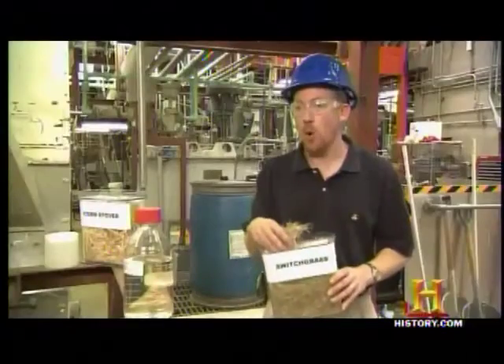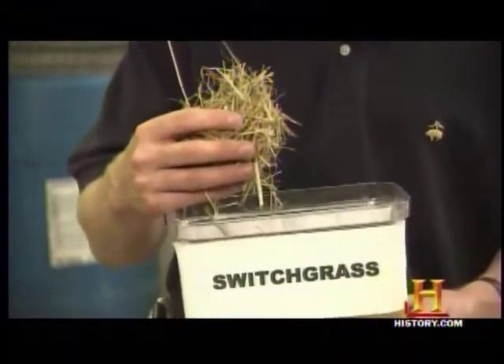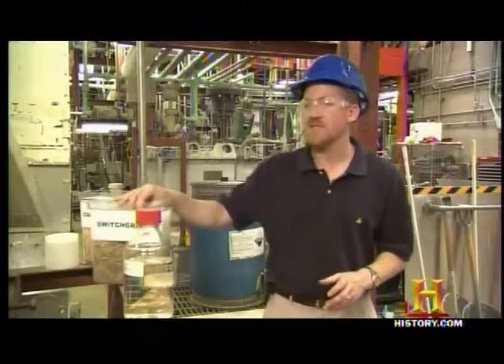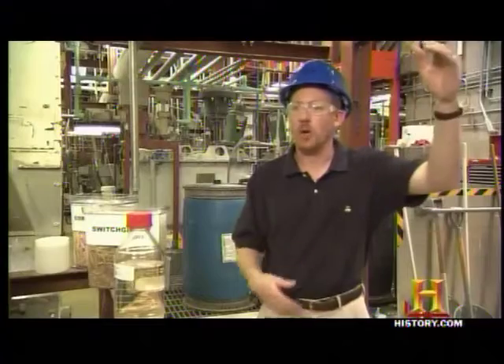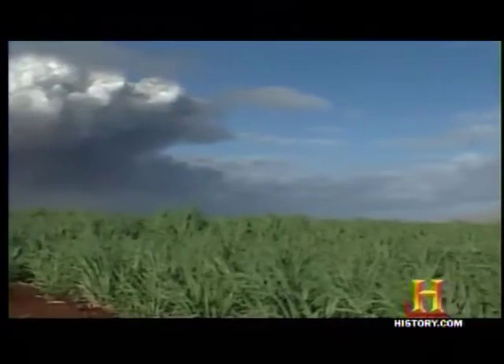The tall prairie grass known as switchgrass may prove an even more powerful biofuel crop. You can get more tonnage of biomass per acre than with corn stover, and it requires far less water or fertilizer to grow. It's very fast-growing — harvestable once or even twice a year — and has a wide geographic range, from North Dakota all the way down to Texas and the Southeast.